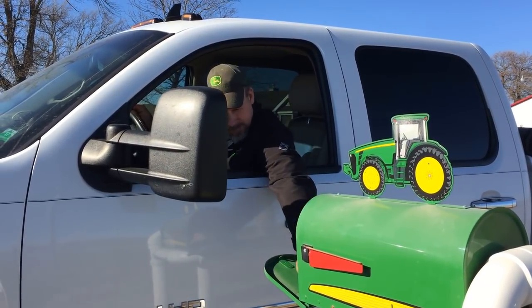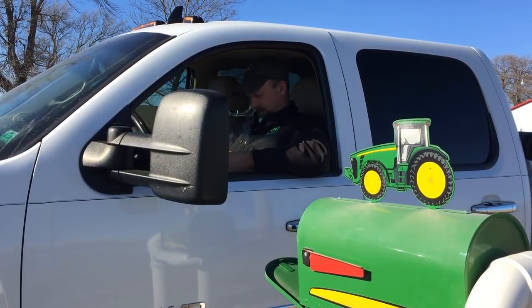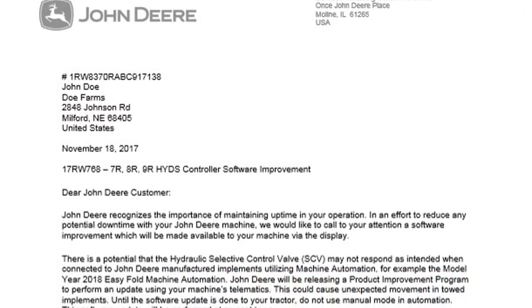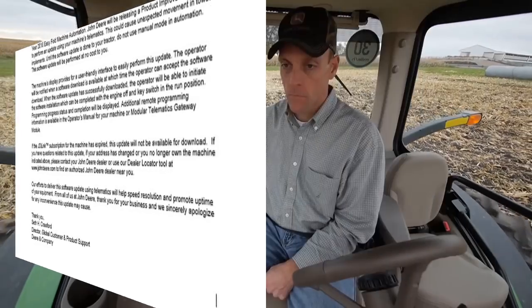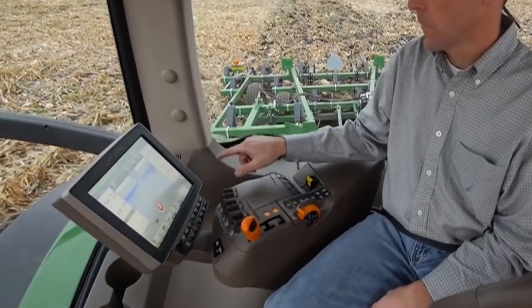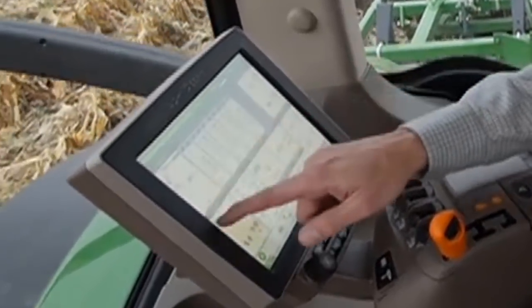If this second scenario does occur, you will first receive a letter from John Deere notifying you of the need for this software improvement. Approximately two weeks later, a message will appear on the display of your machine informing you of the available software update.